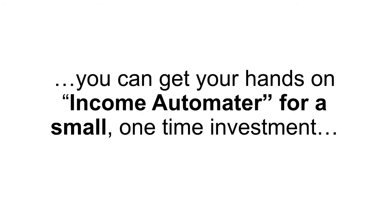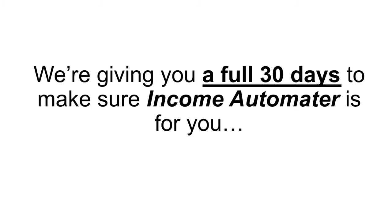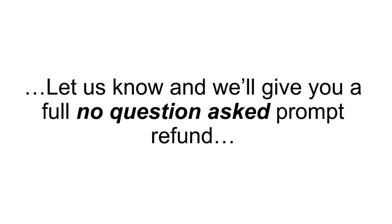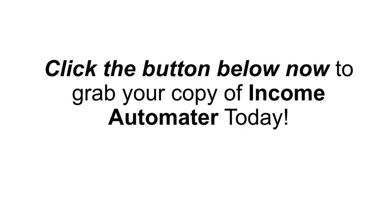You're not going to pay anywhere near that today. For the initial launch, the price has been slashed — you can get your hands on Income Automator for a small, one-time investment. Don't wait; the price is going to go up fast, so there's no sense paying more than you have to, especially when there's no risk. We're giving you a full 30 days to make sure Income Automator is for you, and if for any reason you're not satisfied, let us know and we'll give you a full, no-questions-asked prompt refund. I know you've tried everything else — now it's time to try something new. You owe it to yourself to check out Income Automator today. There's no risk — click the button below now and grab your copy of Income Automator today.